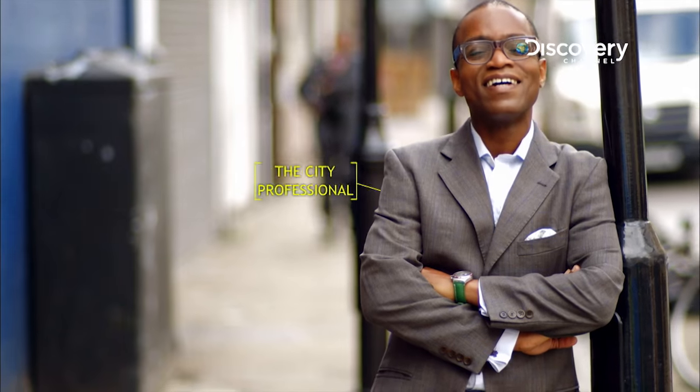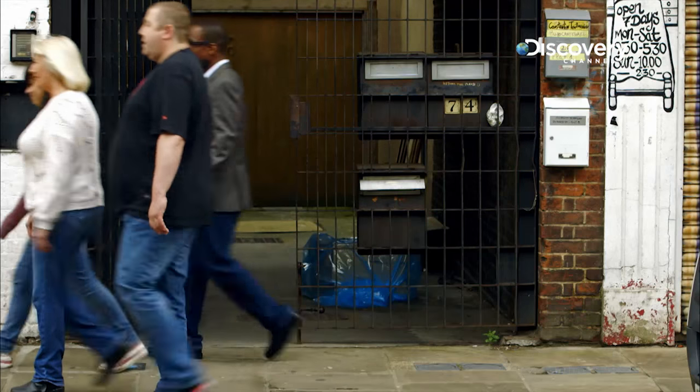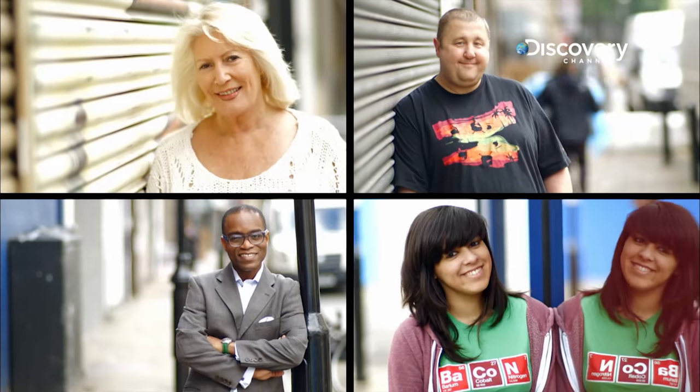And here they are — a public panel running a giddying gamut of genders, ethnicities and ages. An unarguably comprehensive canvas of consensus.